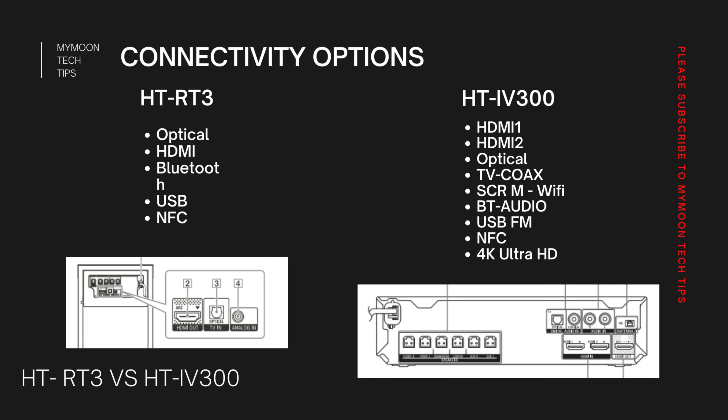RT3 is a soundbar and IV300 is a home theater, so let's look at their connectivity options. HD-RT3 has one optical input, one HDMI input, Bluetooth, USB, and NFC. Whereas HD-IV300 has 2 HDMI inputs, one optical input, TV coaxial input, screen mirroring via Wi-Fi, Bluetooth audio, USB, FM, and NFC. One major feature is that HD-IV300 supports 4K Ultra HD pass-through. For example, you can plug an Amazon 4K Fire Stick directly into the home theater amplifier and connect via HDMI out to the TV.